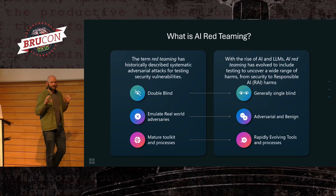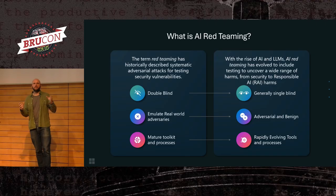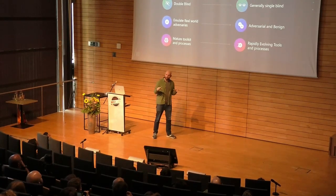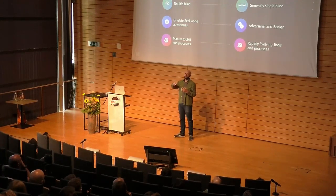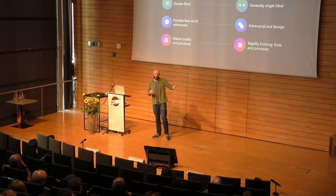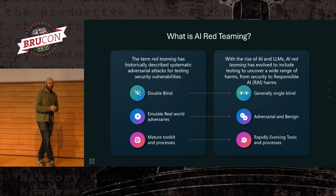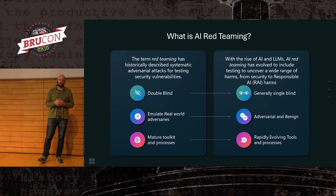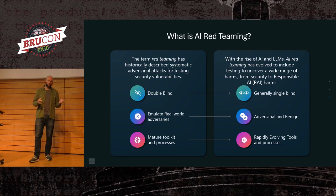AI red teaming is a little bit different from cybersecurity red teaming. We're probably more akin to pen testing, to be honest. We typically work with product teams or research teams while they're doing their job, and help them iterate, identify, and resolve issues before stuff goes out to the public. Whilst we do the adversary emulation piece that red teaming really does, we also simulate a regular benign user. LLMs, particularly, are pretty prone to going off the rails without much prompting.